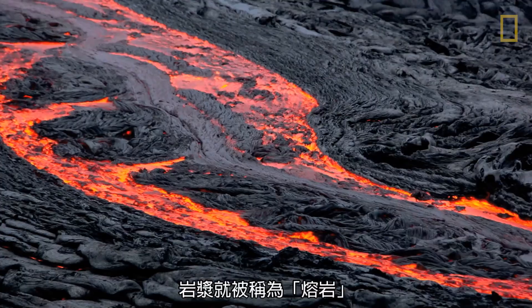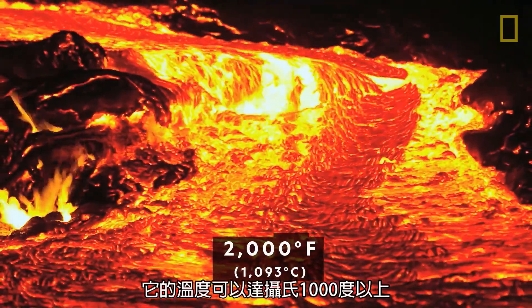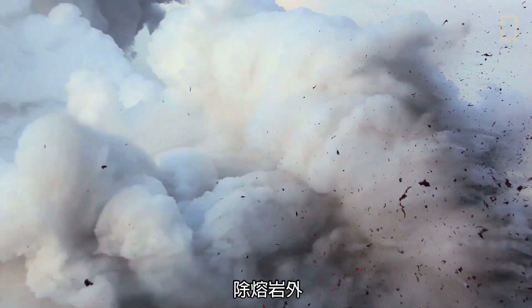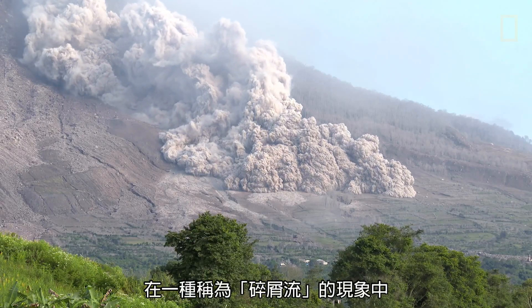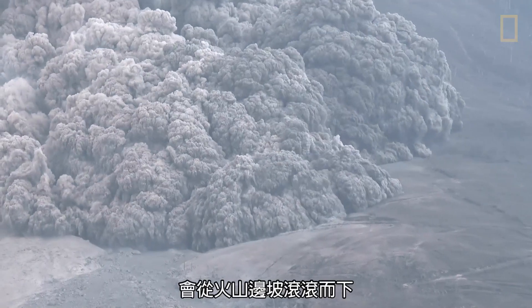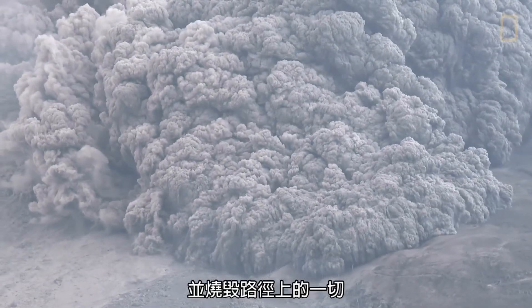Now above ground, this magma is referred to as lava, and it can reach temperatures of over 2,000 degrees Fahrenheit. In addition to lava, volcanoes may erupt with searing hot gas formed in the mantle. In a phenomenon called pyroclastic flow, this gas, combined with hot ash, can race down the sides of a volcano as fast as 100 miles per hour, burning everything in its path.